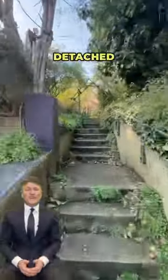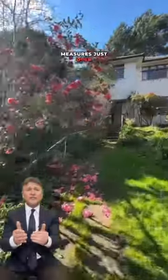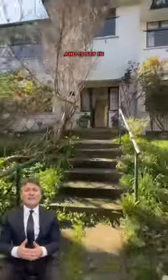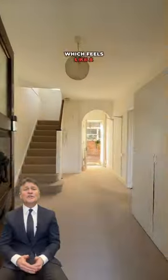This big double-fronted detached house, which requires modernising, measures just over 1,700 square feet and is set in a plot of around 150 feet, which feels like private living.